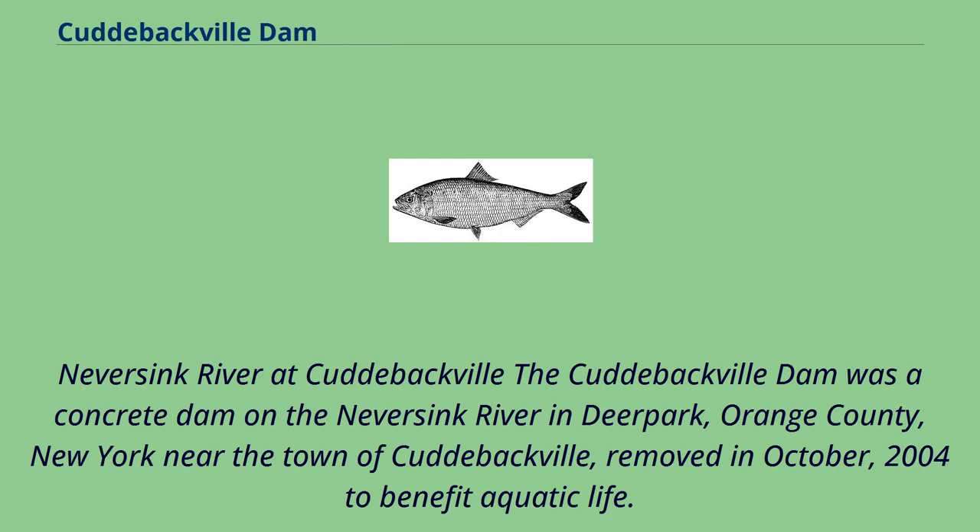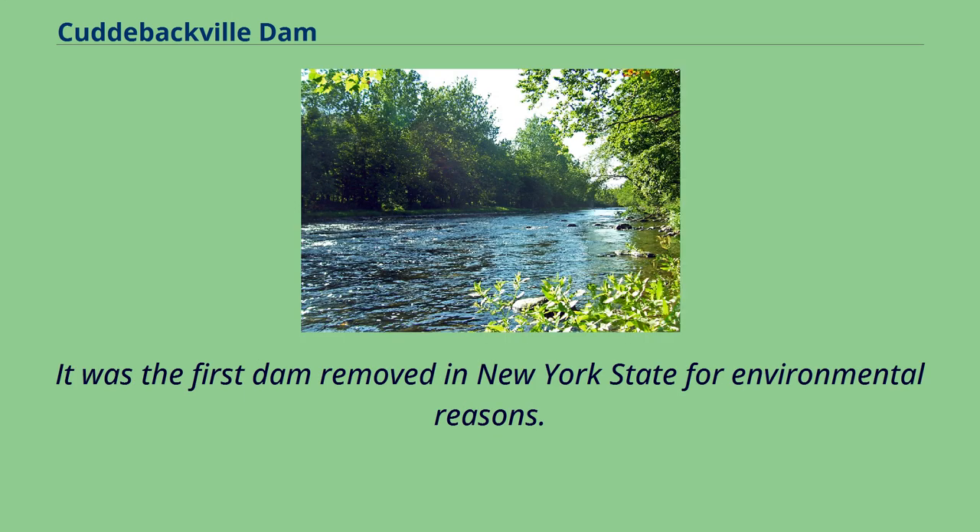The Cuddybackville Dam was a concrete dam on the Never Sink River in Deer Park, Orange County, New York, near the town of Cuddybackville. It was removed in October 2004 to benefit aquatic life, and was the first dam removed in New York State for environmental reasons.